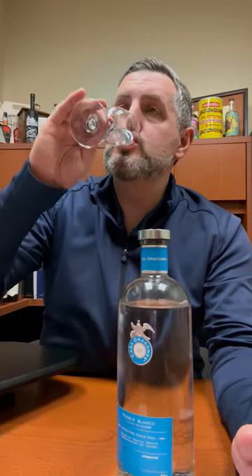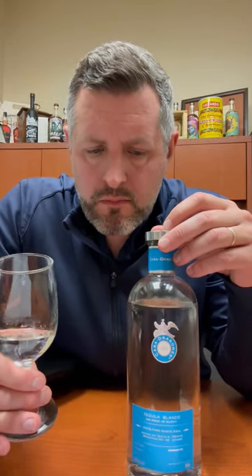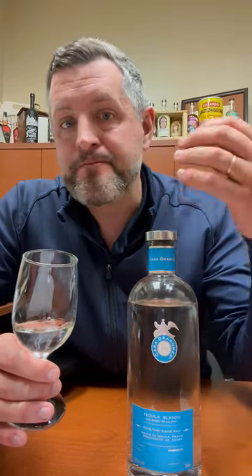Let's take a sip. Great pepper note up front, then that wave of citrus. There's a little bit of mintiness, there's a little bit of licorice.